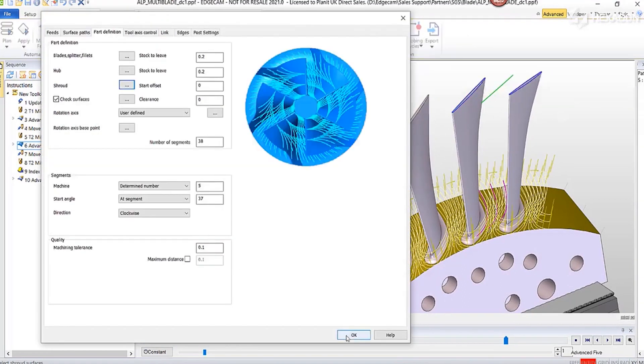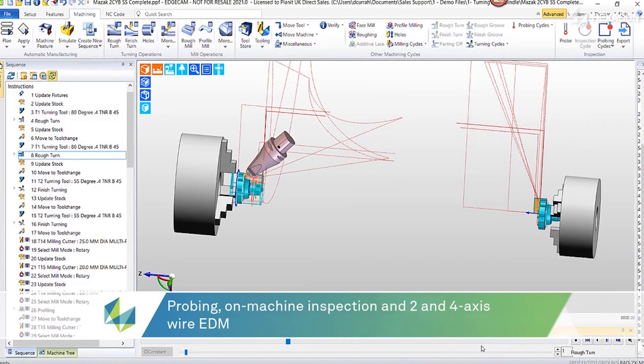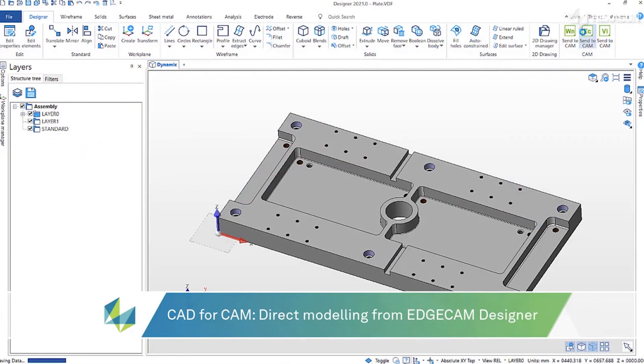We also have full automation — we can record macros of certain features and then apply them to similar parts to speed up the programming time.